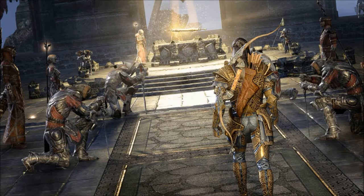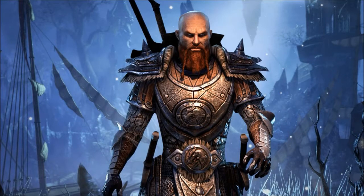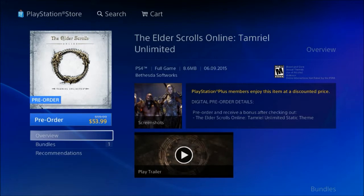Today I want to talk about Elder Scrolls Online and the pricing specifically on the PlayStation Store. If you were thinking about buying it digitally, they do have some perks over buying the hard copy. You can go on to the PlayStation Store right now and buy it for $53.99 for the regular edition, and you also get a theme with it — it's a static theme.